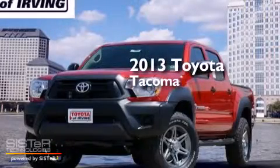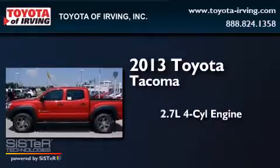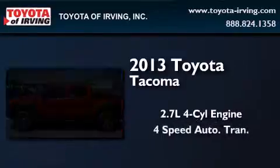This is a brand new 2013 Toyota Tacoma. It has a 2.7-liter four-cylinder engine and a four-speed automatic transmission.